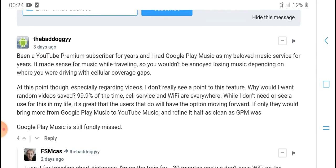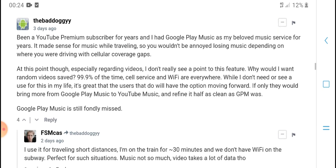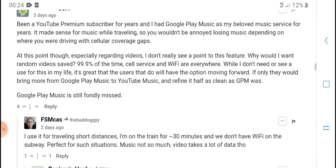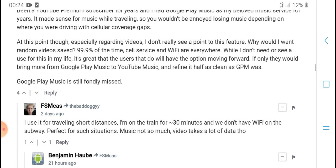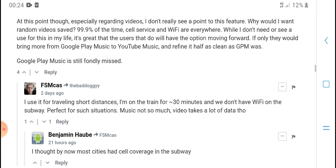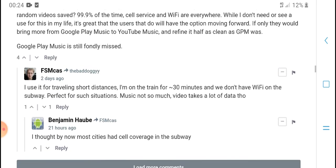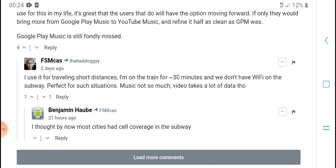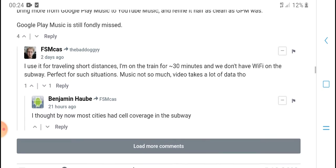This brings YouTube Premier subscribers closer to a full Google Music experience. The music service has been evolving over the years, and for anyone who lost access to Google Play Music, this smart download feature represents what to use going forward.